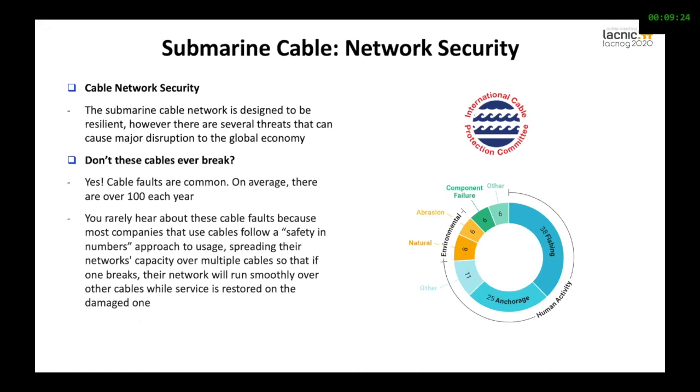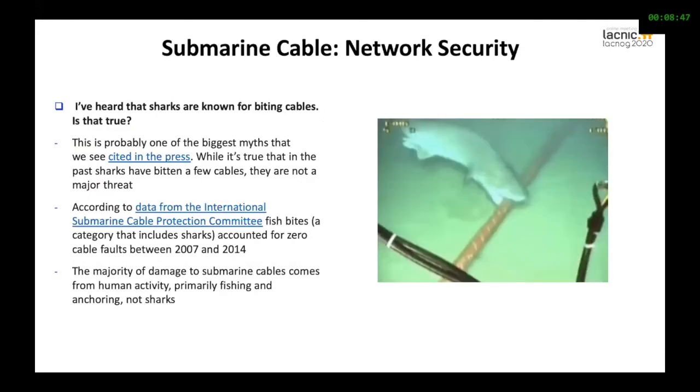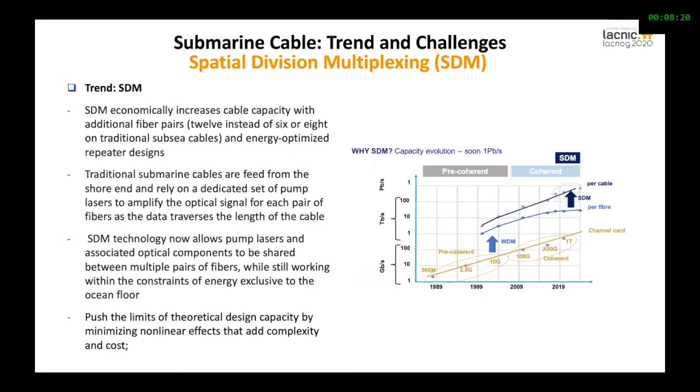Another issue is network security — how can you ensure the security of the cable? The cable is designed to be resilient, but still it breaks. Recently in Africa, an Angolan operator experienced an earthquake and landslide that ruptured a cable. The main reasons why a cable may fail include fishing activities or acts of God such as earthquakes — natural or human-created events. Sharks are sometimes said to eat cables, but that's not true — it's almost zero occurrences. It's more a human problem.